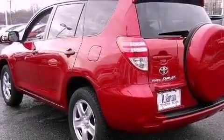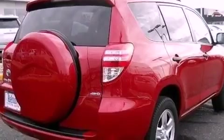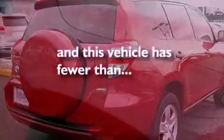An engine immobilizer theft deterrent system, a passenger side vanity mirror, an anti-lock braking system, side impact airbags, air conditioning — and this vehicle has less than 32,000 miles.